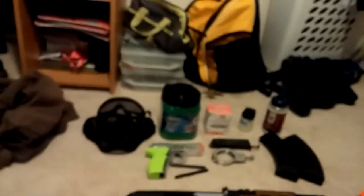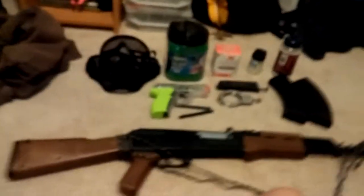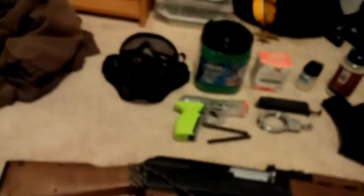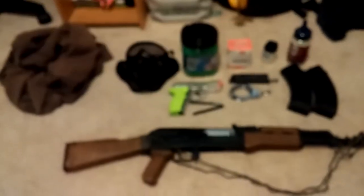But this is my airsoft loadout. It's kind of small right now because I don't have enough money. I need like $300 or higher to get everything that I want for my airsoft, and then around $200 to $500 more to get a computer and GoPro so I can film it properly.